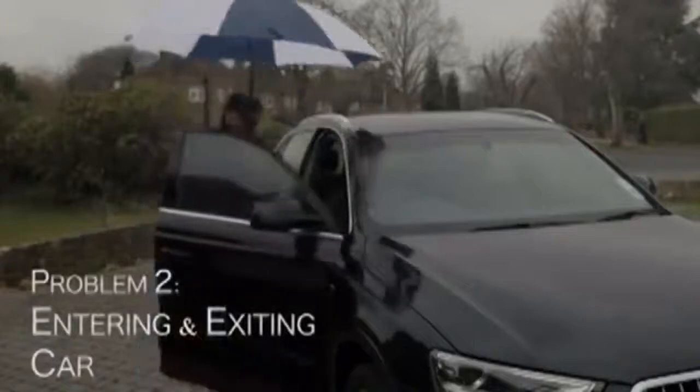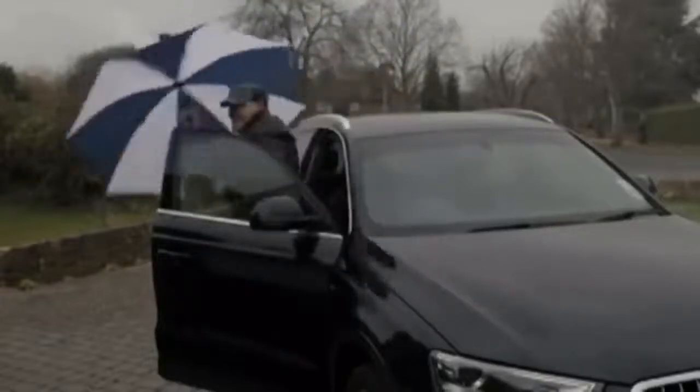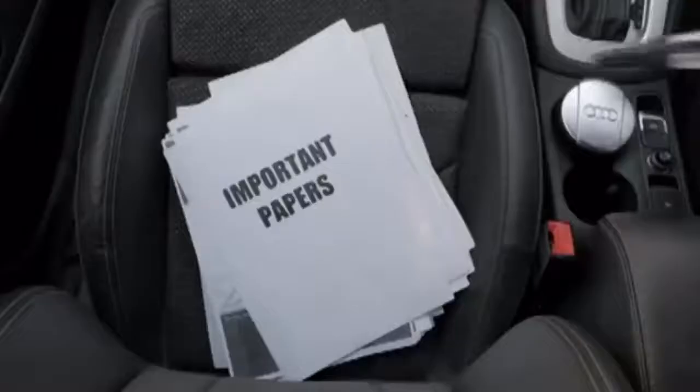Have you ever tried entering a car with an umbrella? What a nuisance. You have to close the umbrella first, exposing yourself to the rain, get wet, then enter the car with a soaked umbrella. And then all your important papers are now ruined.